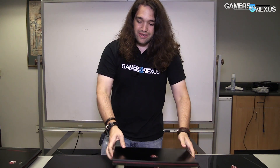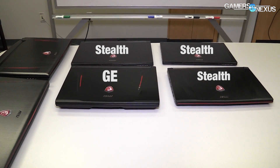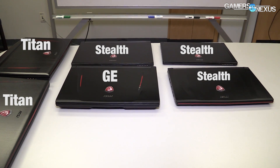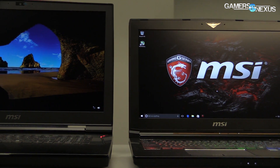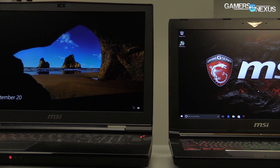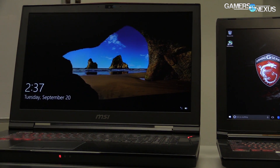So to summarize: Stealth is the thin and light or small laptops, GE is kind of mid-range, and Titans are bigger. For the numbers, you'll see sixes and sevens — so there are 63s and 73s, and in older generations, 62s and 72s. The first number, the six, is indicative of the screen size. A 63 is going to be a 15.6-inch display. Sevens are going to be a 17.3-inch.